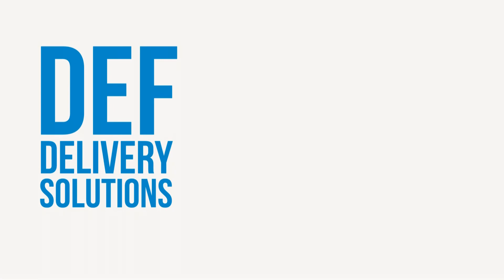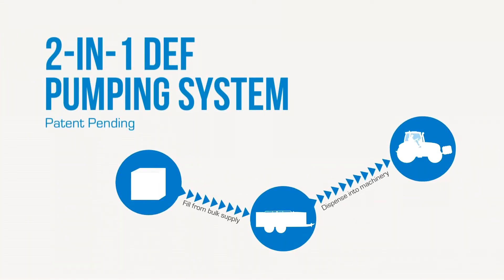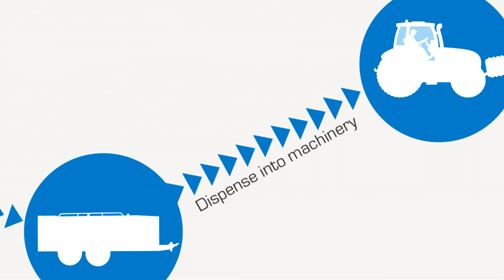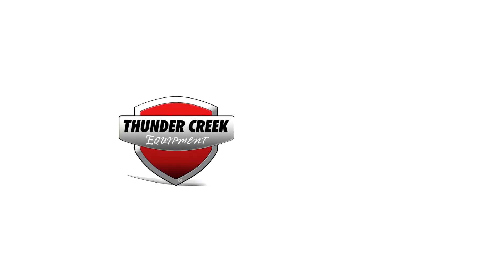Thunder Creek Equipment offers a full lineup of industry-leading solutions for handling DEF in off-road environments. Each is manufactured in accordance with the ISO standard and is equipped with a patent-pending 2-in-1 DEF pumping system that allows you to transfer DEF from your bulk supply to your high horsepower machinery using a clean closed system. To learn more, visit ThunderCreekEquipment.com or give us a call.